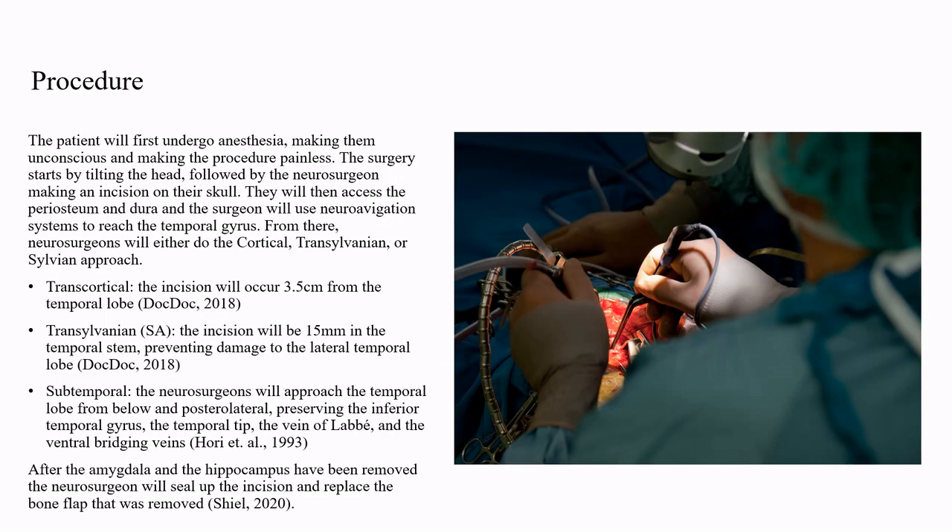The patient will first undergo anesthesia, making them unconscious and making the procedure painless. The surgery starts by tilting the head, followed by the neurosurgeon making an incision on the skull. They will then access the periosteum and dura, and the surgeon will use neuronavigation systems to reach the temporal gyrus. From there, neurosurgeons will either do the transcortical, transsylvian, or sylvian approach.